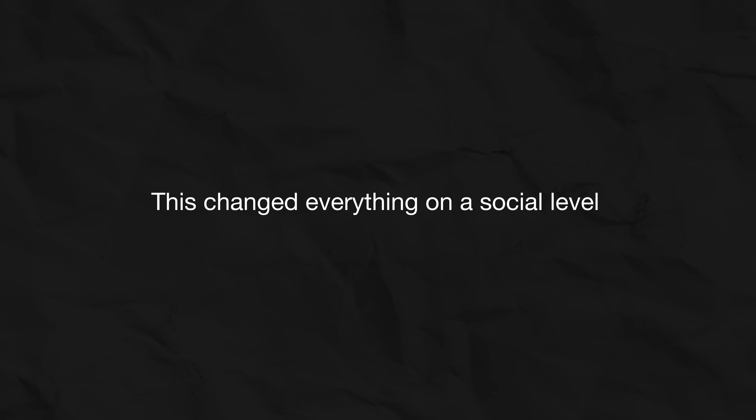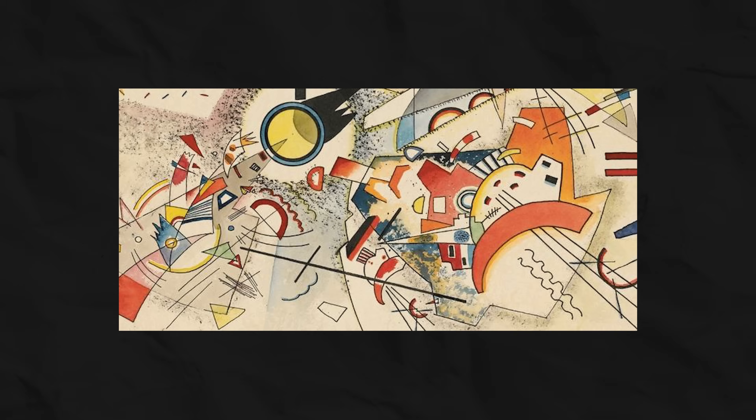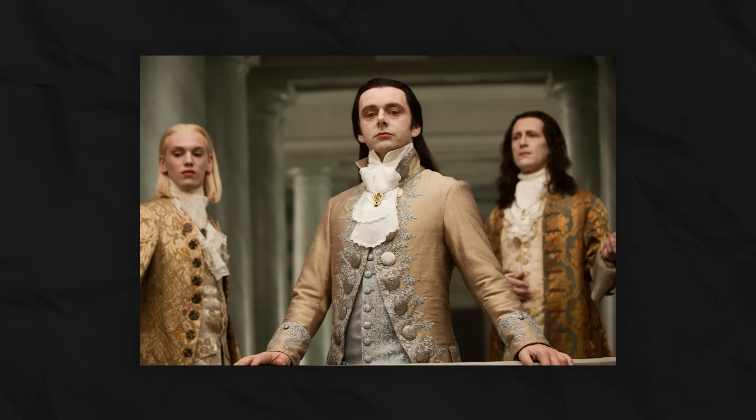And this changed everything on a social level. To be a real designer, you now needed more than just Photoshop skills. You had to understand art history, know the names of fonts, and distinguish modernism from brutalism. The barrier to entry rose. The profession became serious. And with it, so did the ego. And so the design snobbery we see today was born.